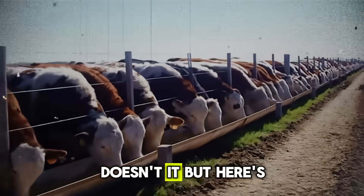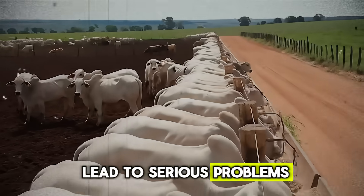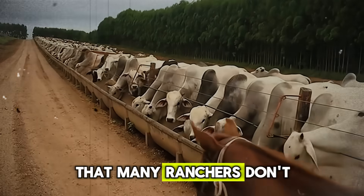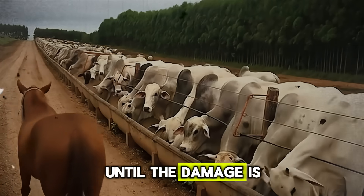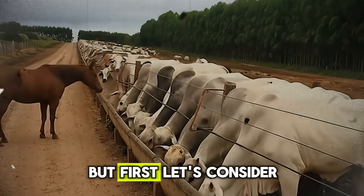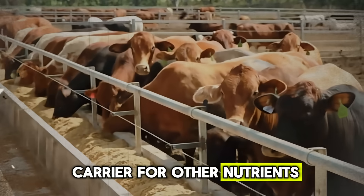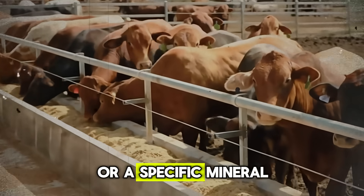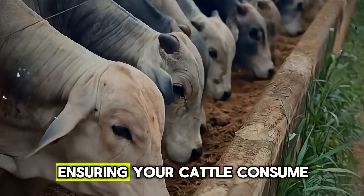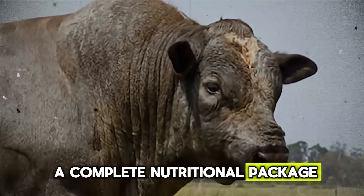Now, this all sounds great — but here's where we need to be cautious. Using molasses incorrectly can lead to serious problems, and many ranchers don't even know they're making a mistake until the damage is done. But first, let's consider another hidden benefit: molasses is an excellent carrier for other nutrients. Need to add urea for protein, or a specific mineral mix? Molasses can mask the often unpleasant taste of these additives, ensuring your cattle consume them without hesitation, helping you deliver a complete nutritional package seamlessly.